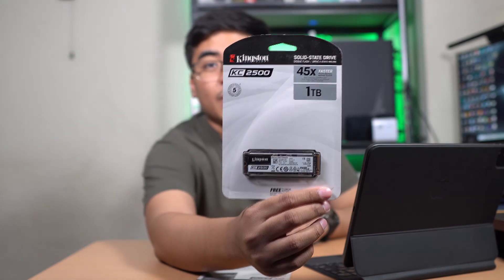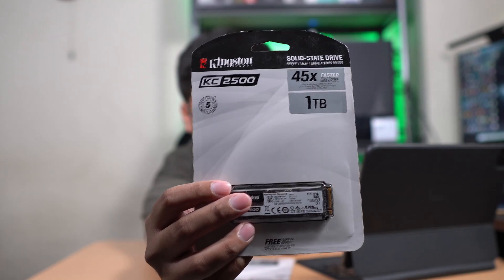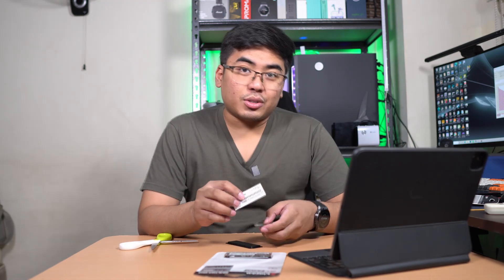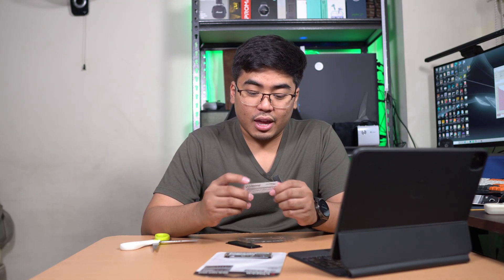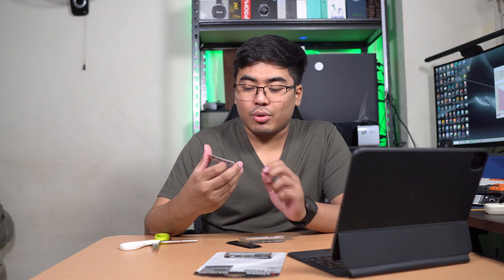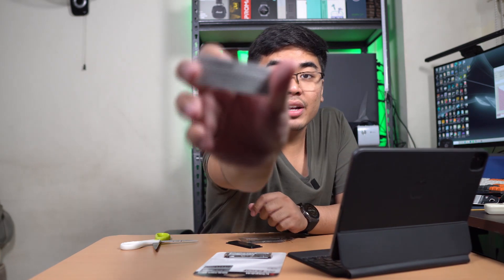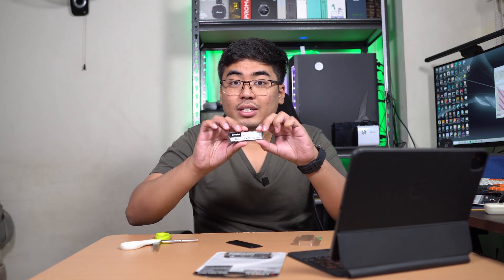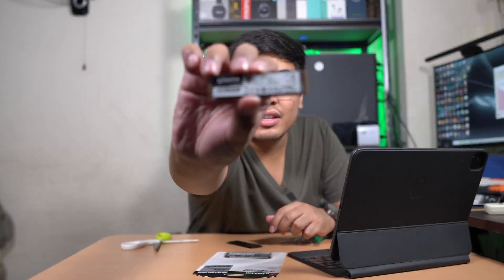We're going to open first the 1TB variant of the Kingston KC2500 SSD. As you can see here, it's 45 times faster than a 7200 RPM HDD — that is a really big upgrade if you're coming from a hard disk. Inside the box, we got a key for the Acronis True Image HD software. I'm not going to show you the key, but there's included software for this one. And of course, we got the SSD itself, which is really tiny. Time to plug it into our PC.